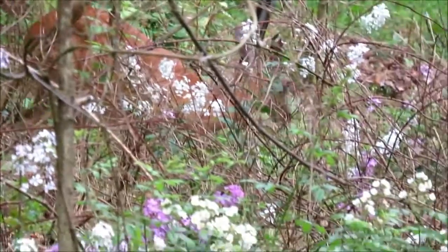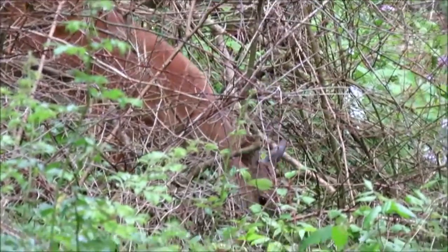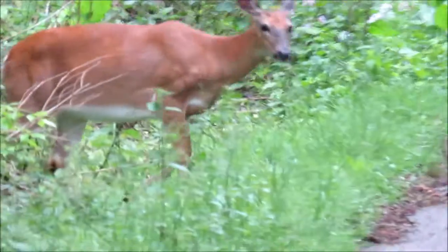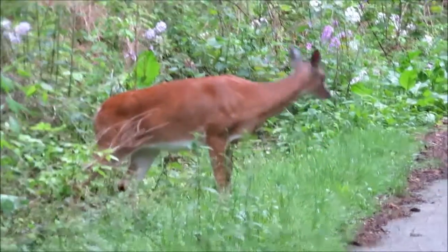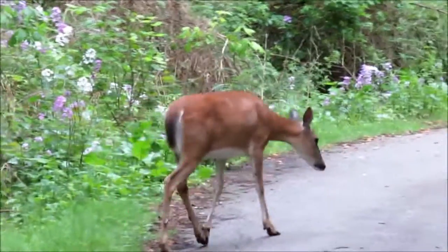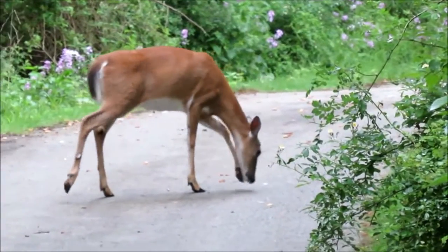But deer eat a lot — they have to. For every 10 pounds of deer, they will eat almost a pound of vegetable matter. So, if you happen to have a garden, or if you're a landscaper, you might not appreciate having a 140-pound deer coming in and eating 10 pounds of your vegetables or your flowers every evening.